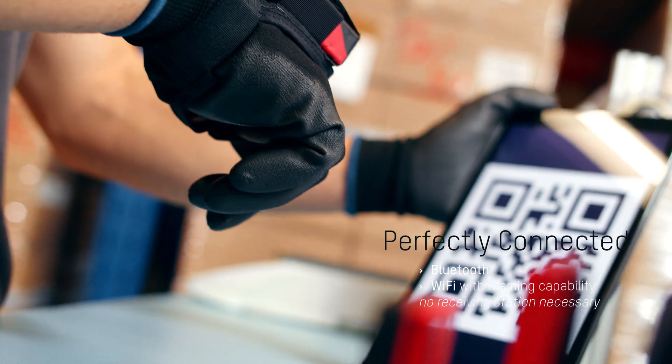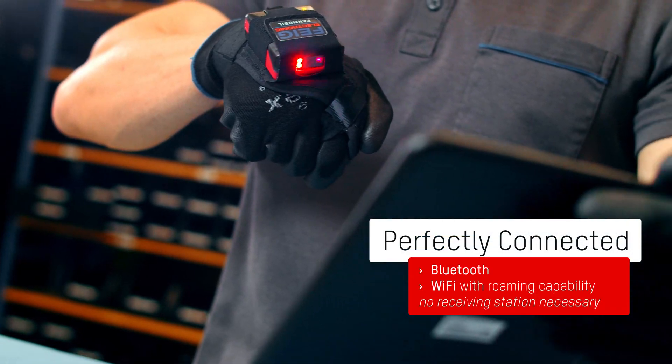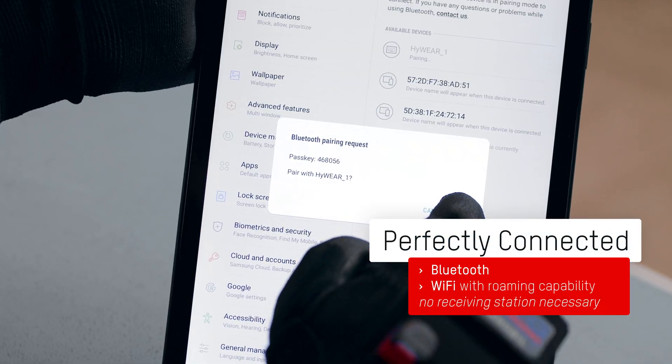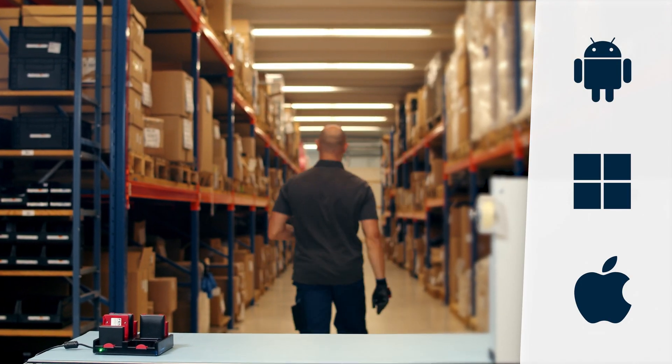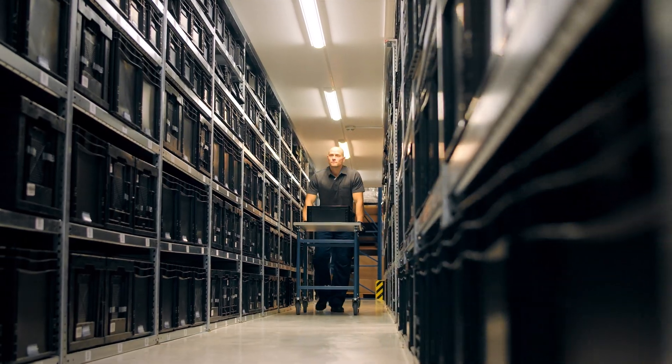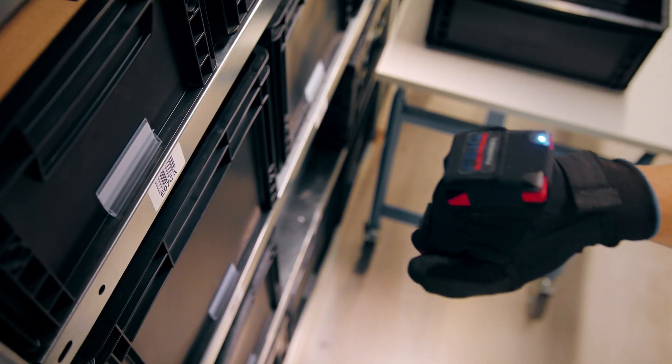Equipped with the latest wireless technology, the Hi-Wear Compact can be easily connected to all common systems. LEDs, buzzer and vibration function provide immediate feedback.